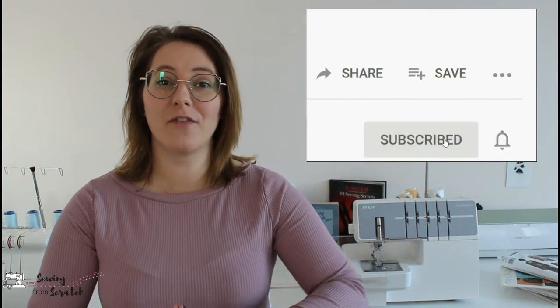Hey friends and welcome back to another episode of Global Slow Fashion Awareness. It has been way too long since I've filmed one of these videos and for that I am truly sorry. My aim is to put out about one GSA video per month. If you're looking to learn more about the origins of this series and what it has to do with your sewing practice, you can check out this video.